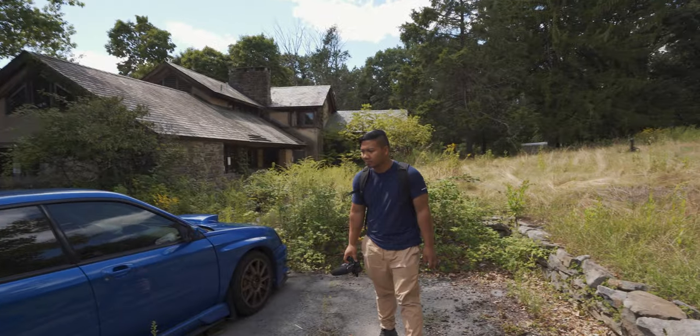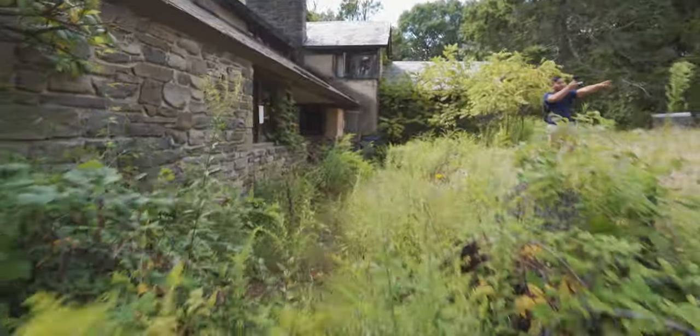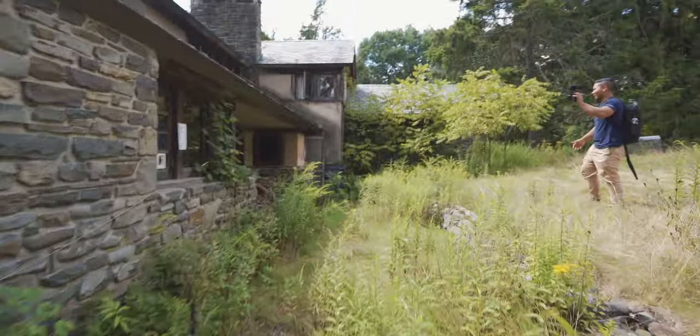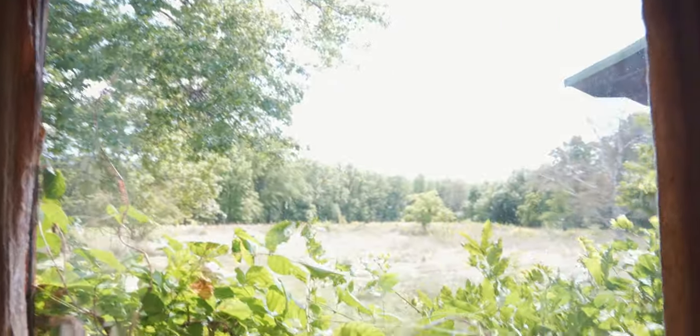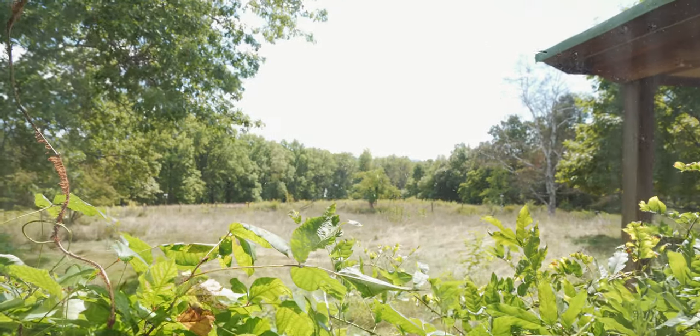We're starting with this one first since we're right here. We're cutting through all the bush as per usual. There's a broken window right there — we're definitely not the first people to be here. This place has definitely been abandoned for a while. It's definitely decaying; look at the black mold on the walls. This guy definitely owned a lot of land.